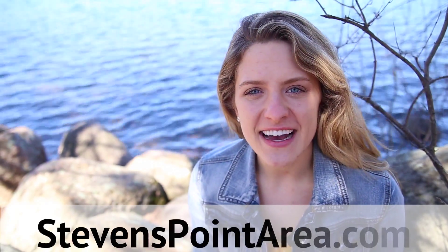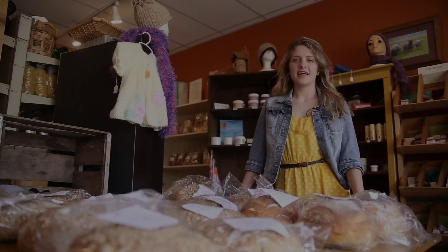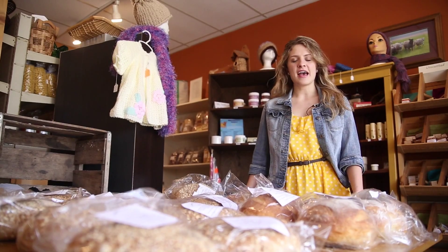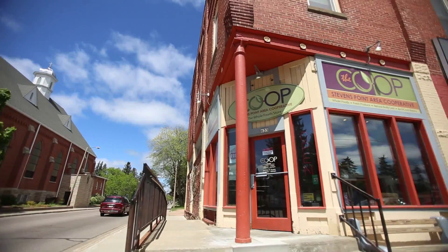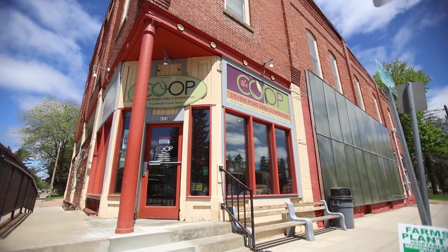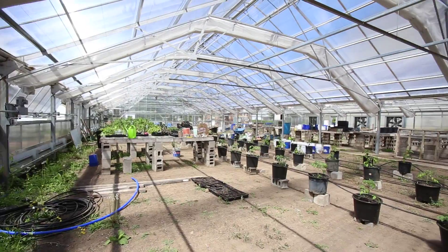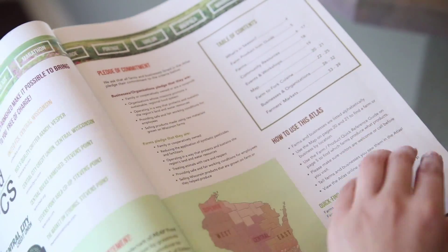Visit StevensPointArea.com to find out more prime places. Now that our adventures are well underway, let's take a break and check out some fresh produce and sweet treats. From Altenburg's Strawberry Picking to Chet's Blueberry Picking and the Market on Strong's, an indoor year-round farmer's market, there are plenty of opportunities to buy fresh and local food. Learn more about what's available locally at the Central Rivers Farm Shed and pick up a Central Wisconsin Farm Fresh Atlas for more opportunities for buying local.